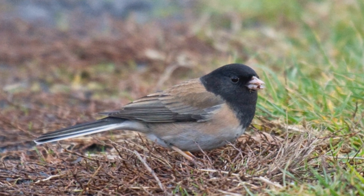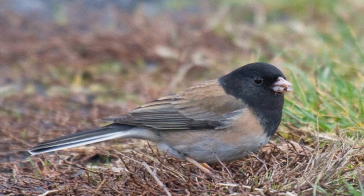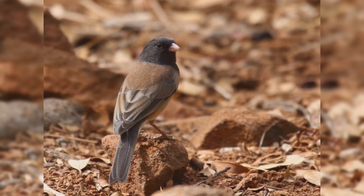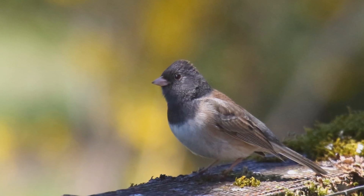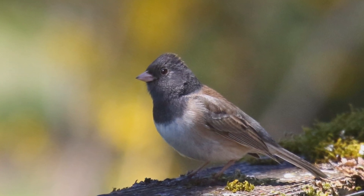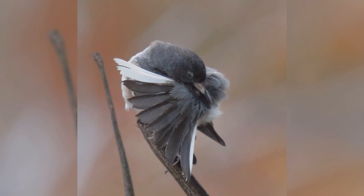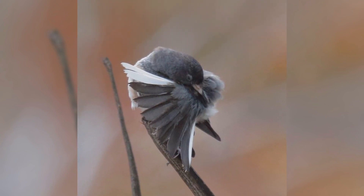These are small birds, about the size of house finches. They have round bodies, large heads on short necks, and medium-length, square-ended tails. The bill is conical but small, short, and bright pink. There are a wide variety of plumage types, some considered full species in the past. All types have flashing white outer tail feathers, little pink sedating bills, and dark eyes.